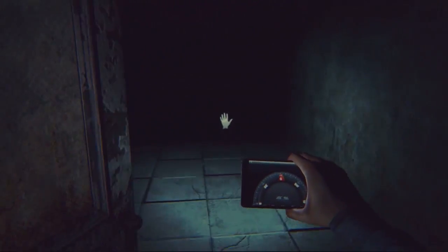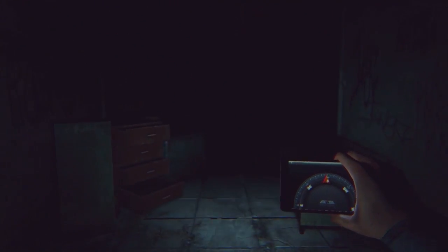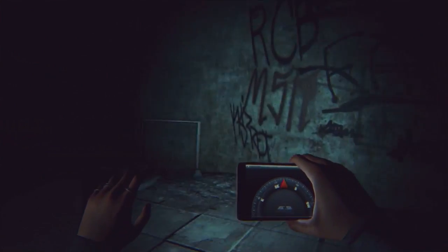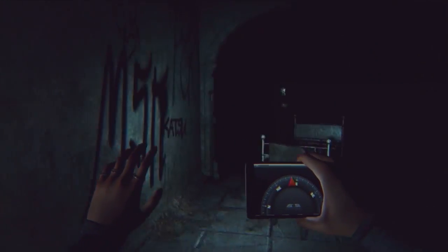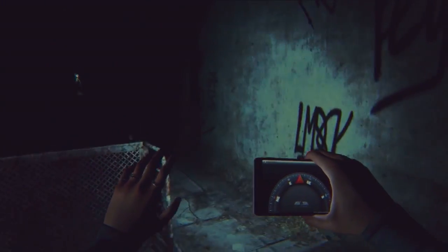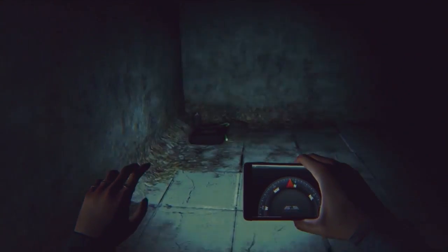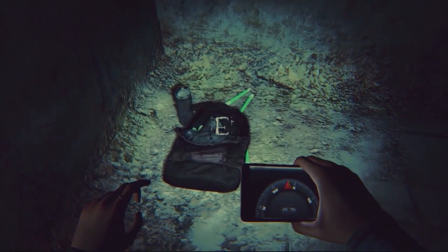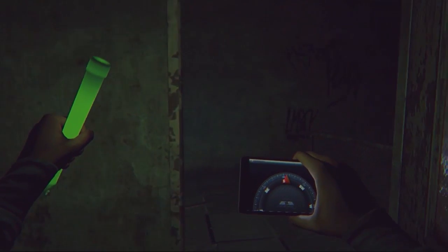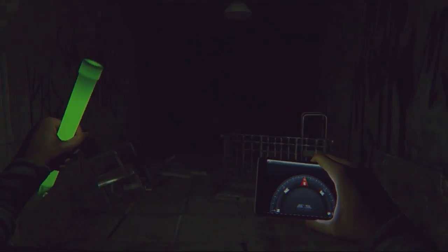We're setting up some systems that allow that kind of anticipation to build up as you're going through the corridors. You're hearing changes in the ambience or changes in the music, you're picking up items that deal with subject matter that's very spooky. We're able to get the player into that frame of mind even within this procedurally generated environment where you can have these big scares. And it's really interesting to develop.